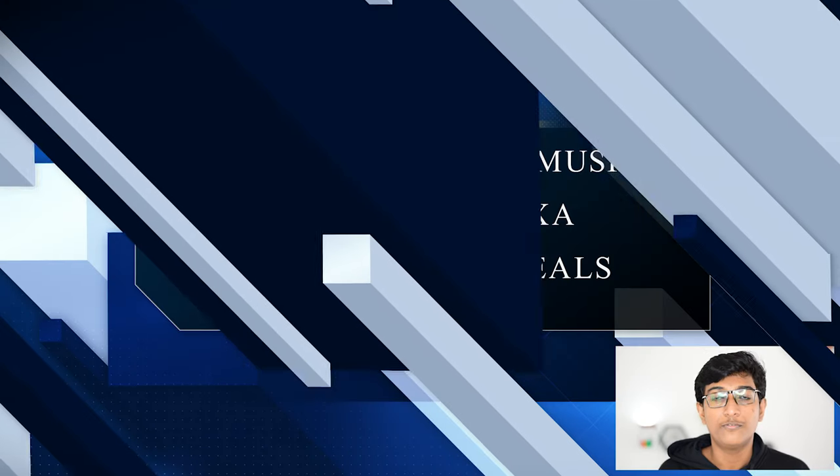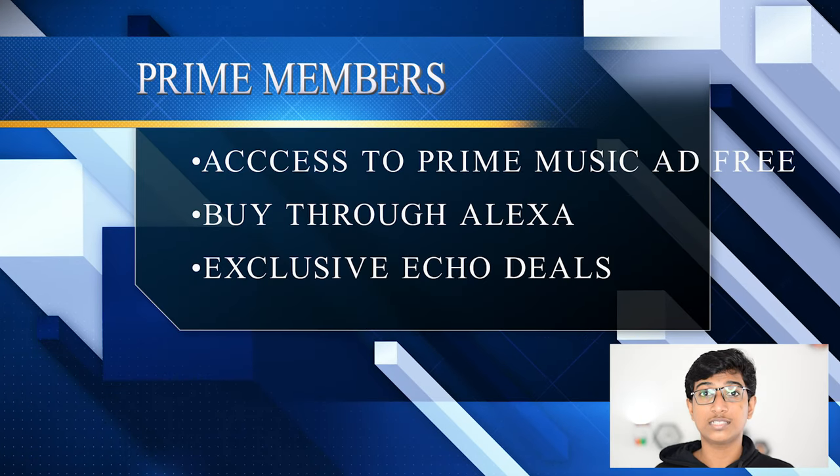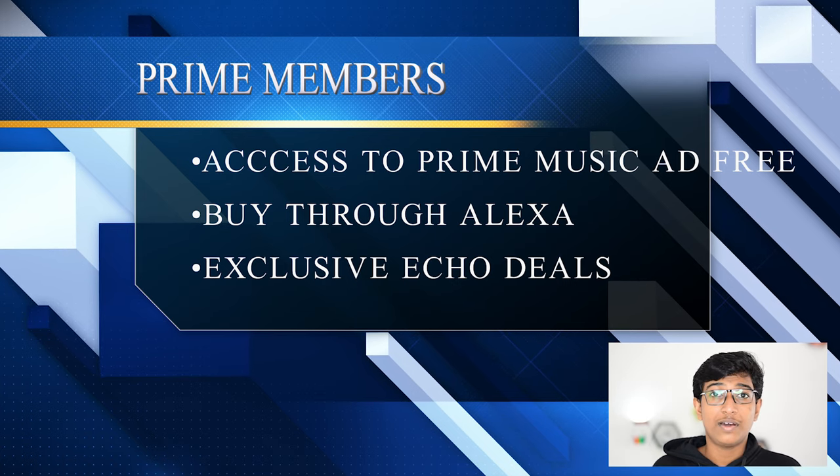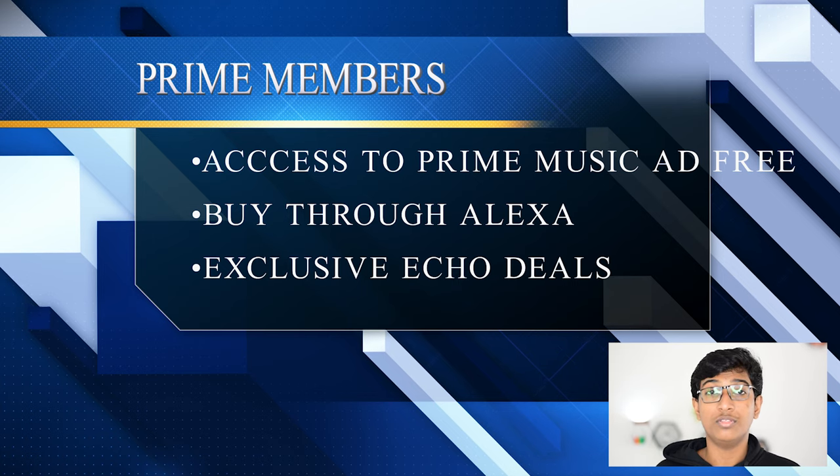If you buy an Echo Dot device, the first advantage is that you can play music and get access to any music you want. If you are a frequent buyer from Amazon, love hearing music, and most importantly have a Prime account, then the Echo device is something you might want to consider. Prime members are able to fully utilize the capabilities - people with Prime accounts have instant access to all Prime Music available on Amazon.